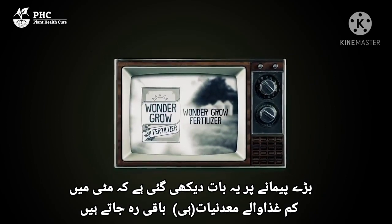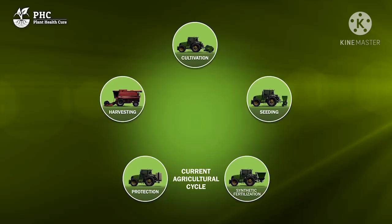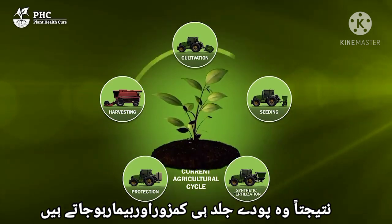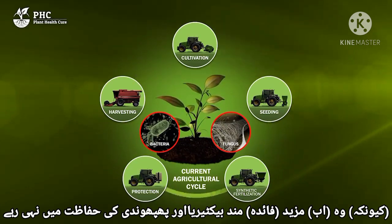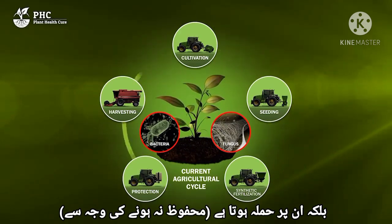Increasingly, it is seen that fewer nutritional minerals remain in the soil, resulting in plants that quickly become weak and diseased. They are no longer protected by bacteria and fungi, but instead are attacked by them.